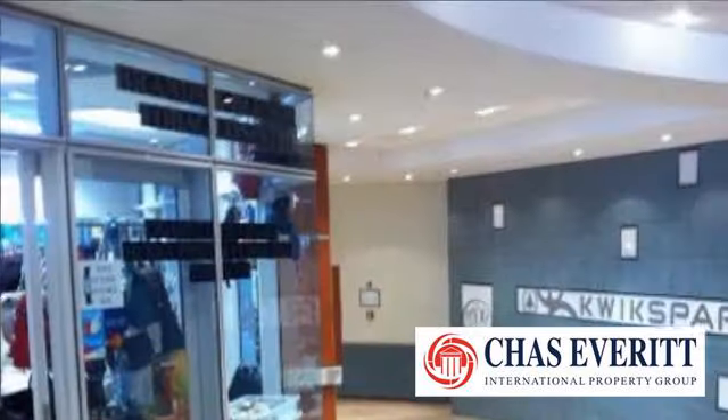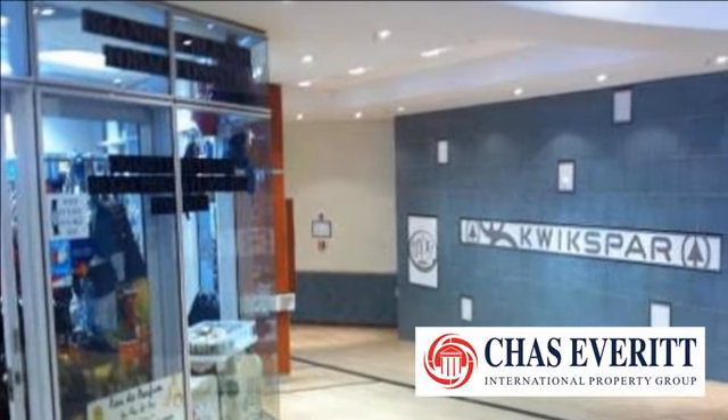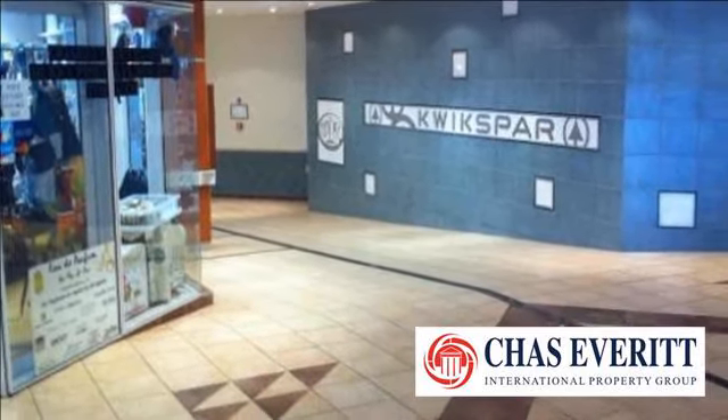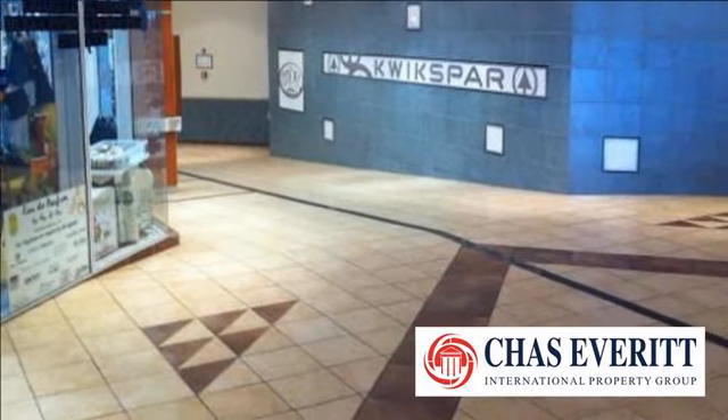including a supermarket, restaurant, clothing stores, PostNet, post office, banks, pharmacy, hairdresser, laundromat, dry cleaners, and more.